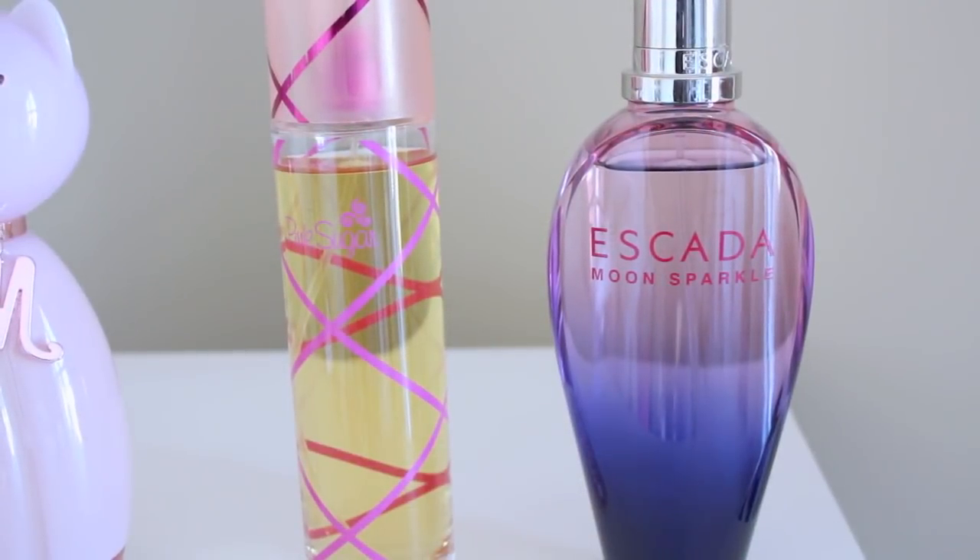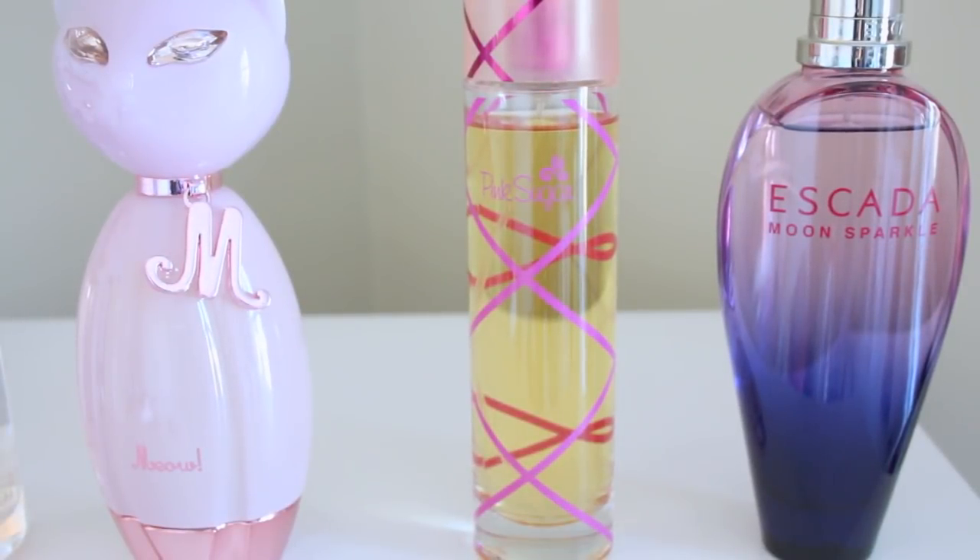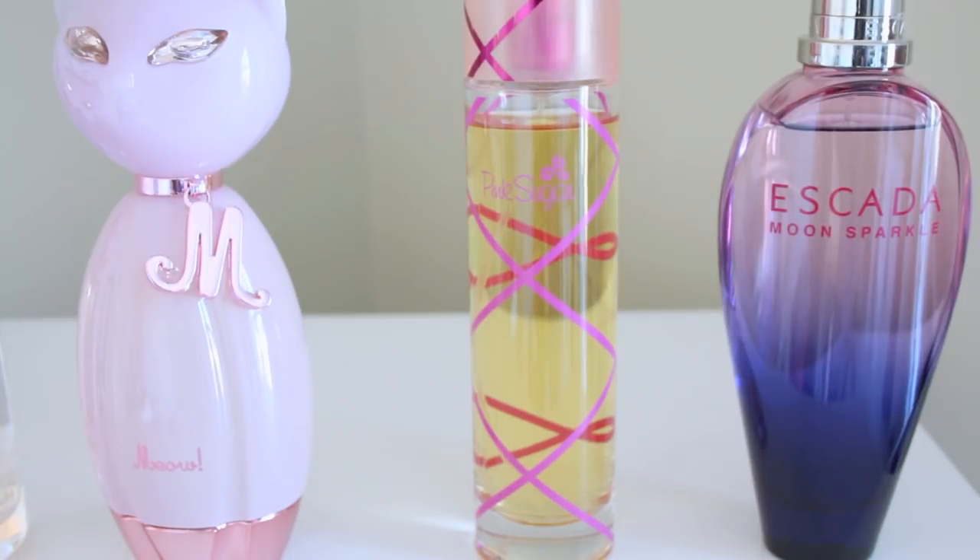Now we're rounding up on the last four fragrances. This first one comes from Escada — it's called Moon Sparkle, released in 2007. It smells like fresh fruit, very clean. I like this one a lot in the summertime; it's just a very relaxing scent. This next scent is called Pink Sugar. It looks like a kid's perfume, and I'm not usually into super sugary fragrances, but this one smells so much like vanilla, and I love anything vanilla.